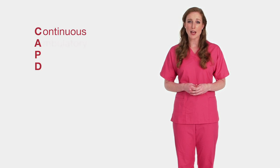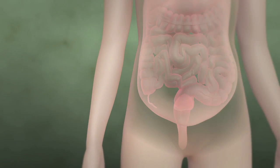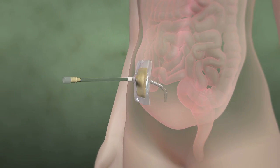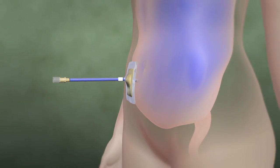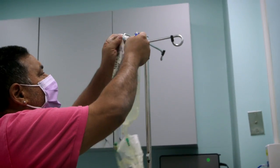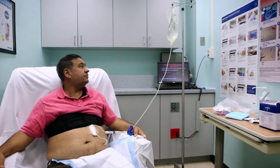To do PD, you'll need a soft tube called a catheter placed in your belly. This is done by minor surgery. There are two main types of PD. The first type is called CAPD, which stands for Continuous Ambulatory Peritoneal Dialysis. In this type, you'll connect the catheter to a special tube that allows two to three quarts of a cleansing fluid to flow into your belly. The cleansing fluid is called dialysate. It takes about 10 minutes for the cleansing fluid to fill your belly. Once that's done, the catheter is capped so that it doesn't leak.